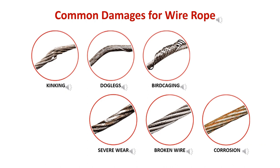Common damages for wire rope include: kinking, dog legs, bird caging, severe wear, broken wire, and corrosion.